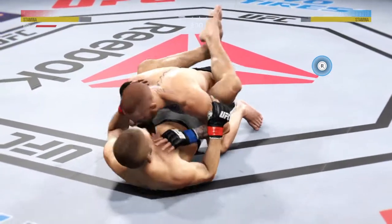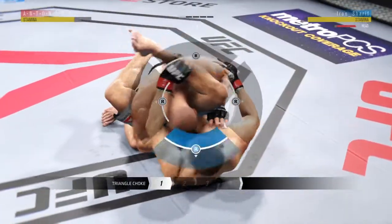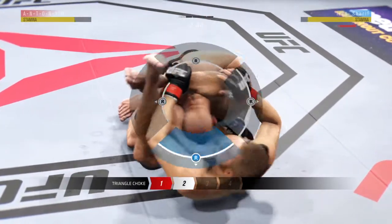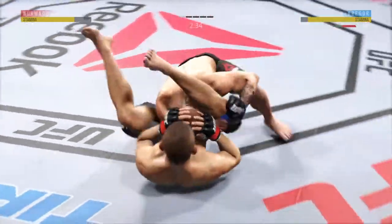Beautiful body shot. Beautiful body shot there, too. Good shot to the body. He's in full guard here. He's looking for the triangle. He's gonna throw that leg over. He's got that. He might get a finish here.